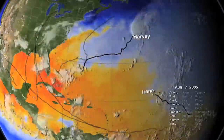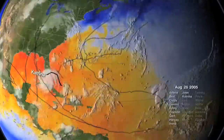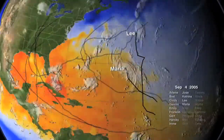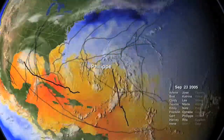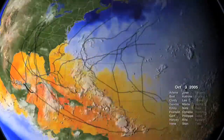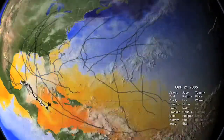The 2005 hurricane season, with 27 named storms including Hurricane Katrina, left a trail of destruction that resulted in roughly $120 billion in damage in the U.S. alone. 2005 stands as the most active Atlantic hurricane season on record.